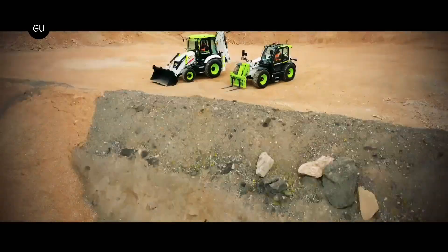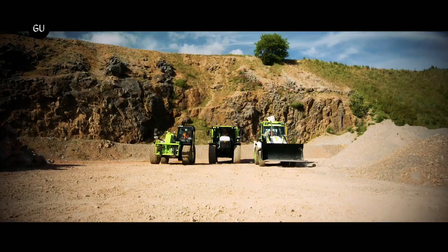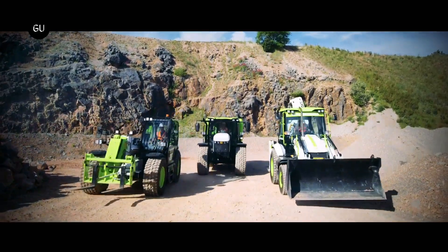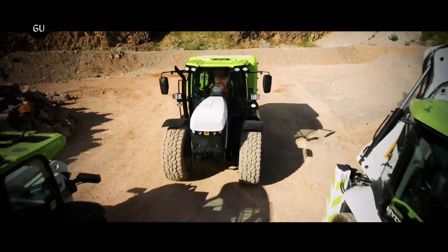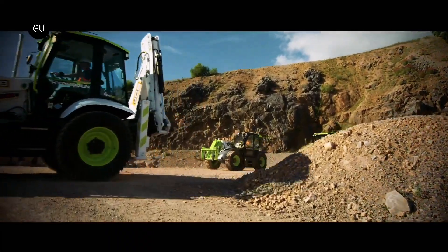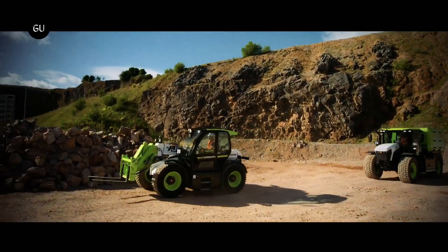The British government has recently given a special type of approval that allows JCB, the British construction equipment manufacturer, to test and use its world-first hydrogen-powered backhoe loader on UK roads. The announcement came directly from the UK's Department for Transport, which says this backhoe loader is the first of its kind and offers a pioneering solution to help reduce emissions on construction sites.